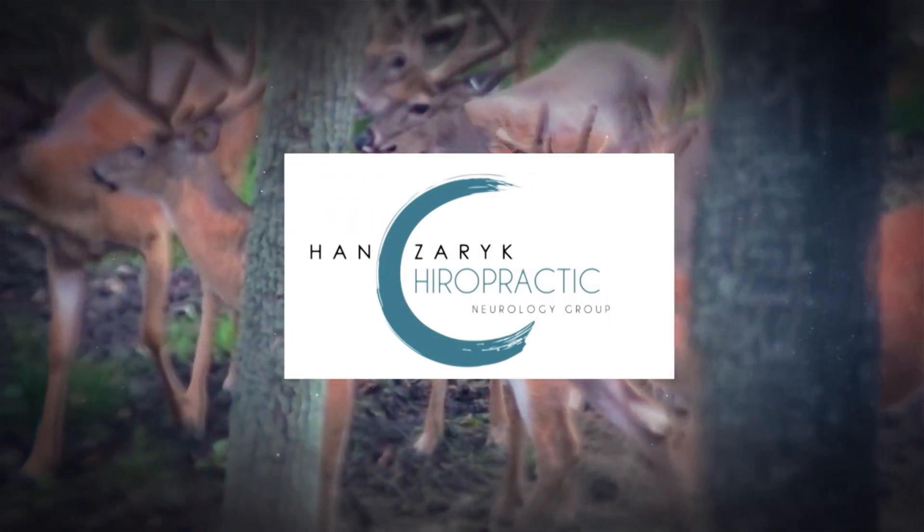This segment was brought to you by Henchart Chiropractic — we get your back in the game.